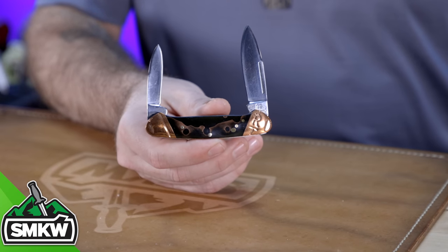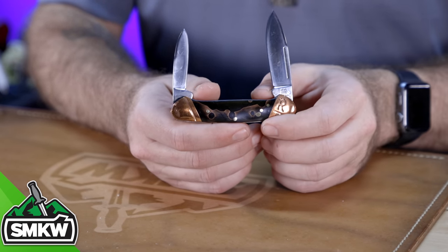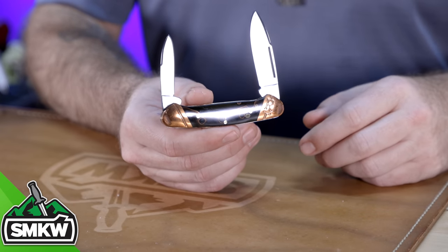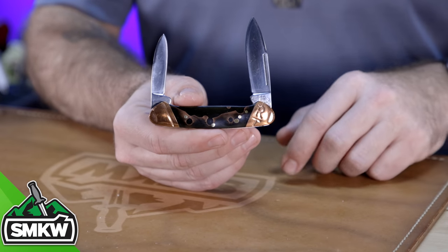I couldn't get away without one more honorable mention in that category — my Rough Rider copper swirl canoe. This one's a great conversation piece and everybody loves it whenever I pull it out to use it. Half stops, canoe pattern, and this one's got the long nail pull strips. I really love the long pulls on all of these traditional patterns — I think it looks classy. I also like the copper swirl and the copper bolsters. I love the patina; you can see that I've actually used this one — it's not as bright and shiny as it comes new out of the box, but that's what I love about it. This one comes in at $14.99 with 440 stainless steel blades. I love a canoe pattern.